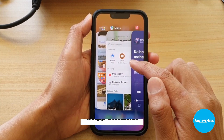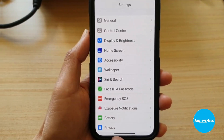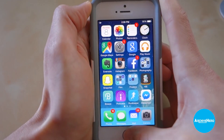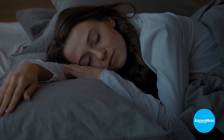4. App Switcher: A feature that allows users to quickly switch between open apps by double-tapping the Home button or swiping up from the bottom of the screen. 5. Night Shift: A feature that adjusts the color temperature of the screen to reduce blue light and help users sleep better at night.